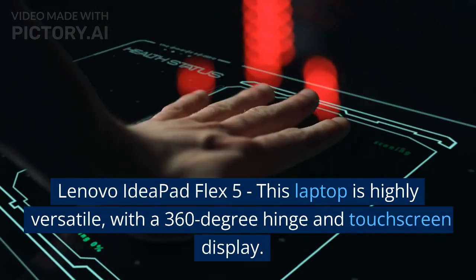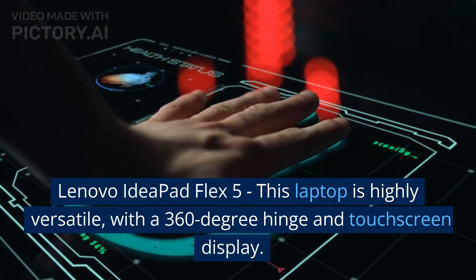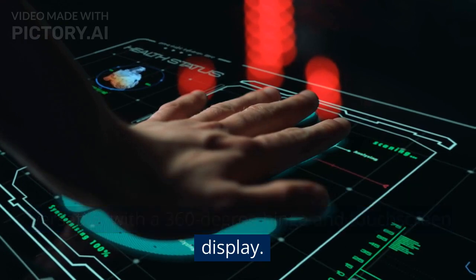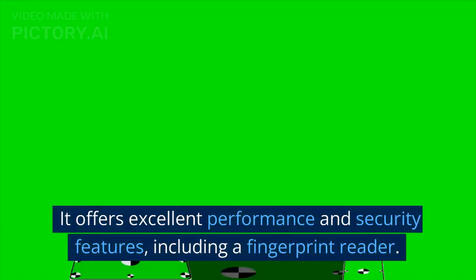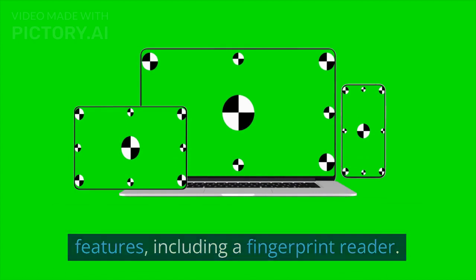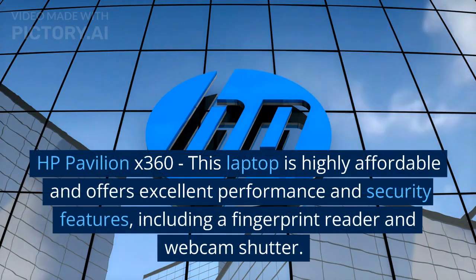Lenovo IdeaPad Flex 5: this laptop is highly versatile, with a 360-degree hinge and touchscreen display. It offers excellent performance and security features, including a fingerprint reader.